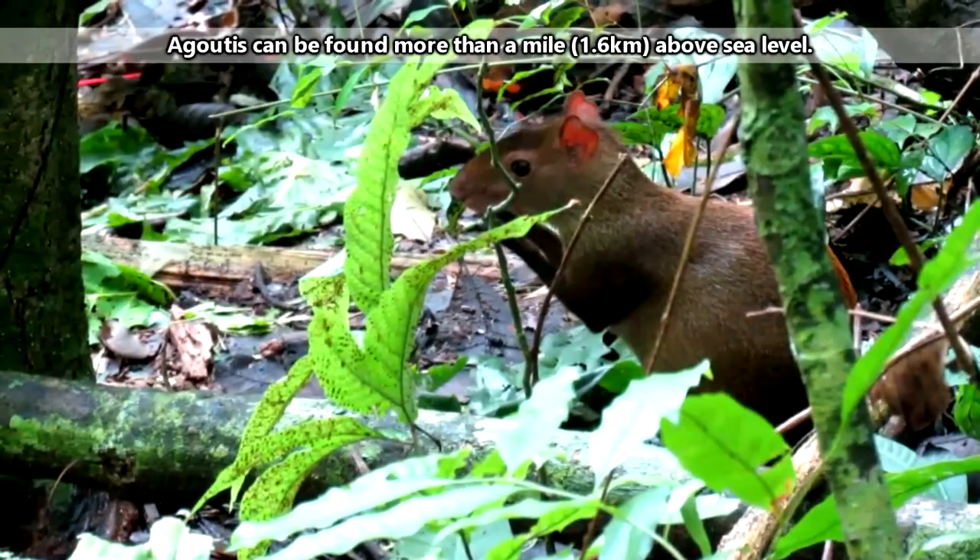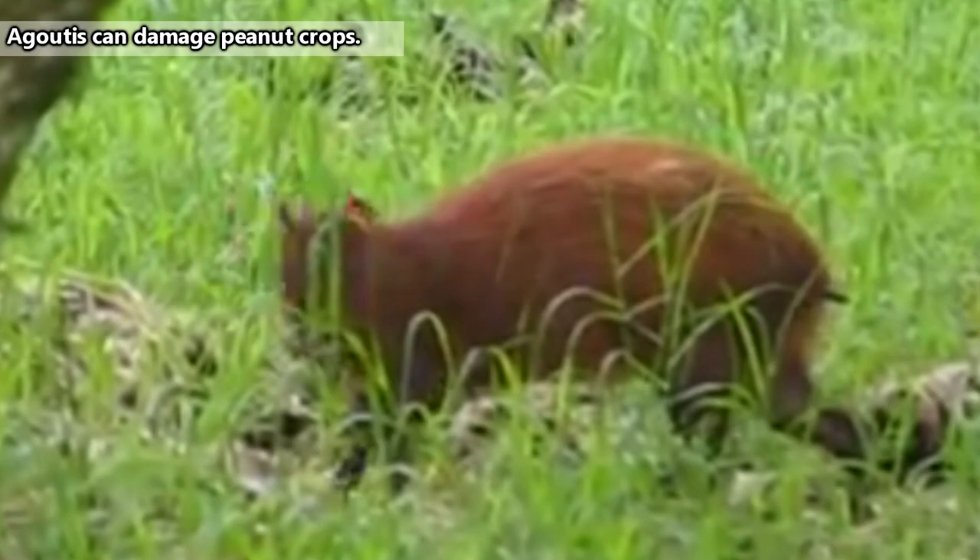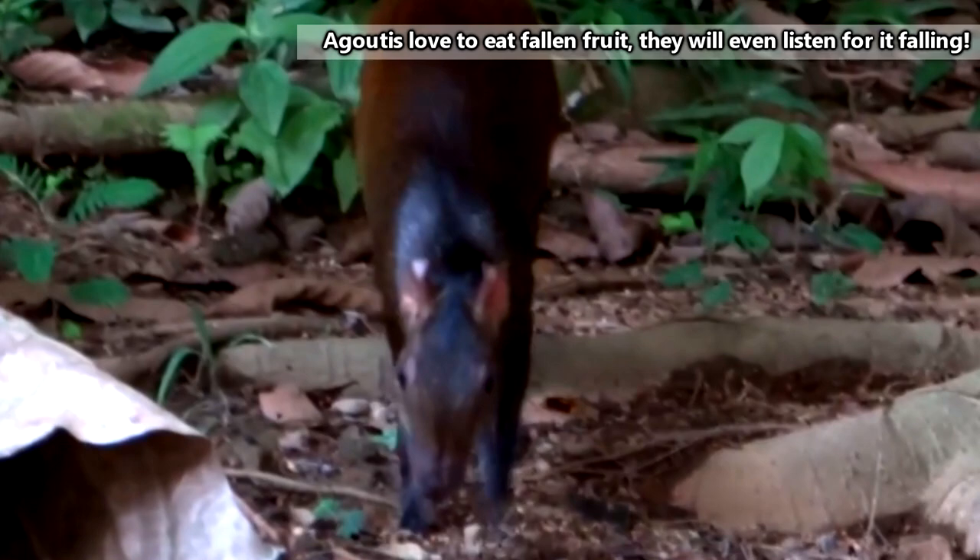The agoutis' habit of visiting agricultural sites has earned them the label of pests, but they're actually pretty important. Agoutis are typically diurnal, and they spend their days eating. Their main source of food are fruits, though they'll also take nuts and mushrooms.